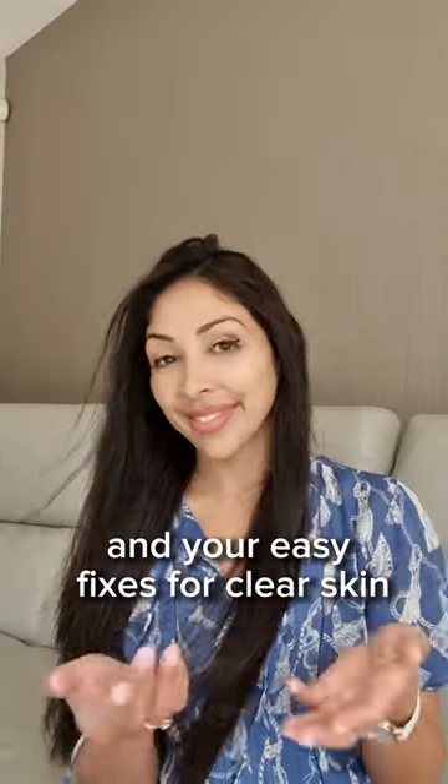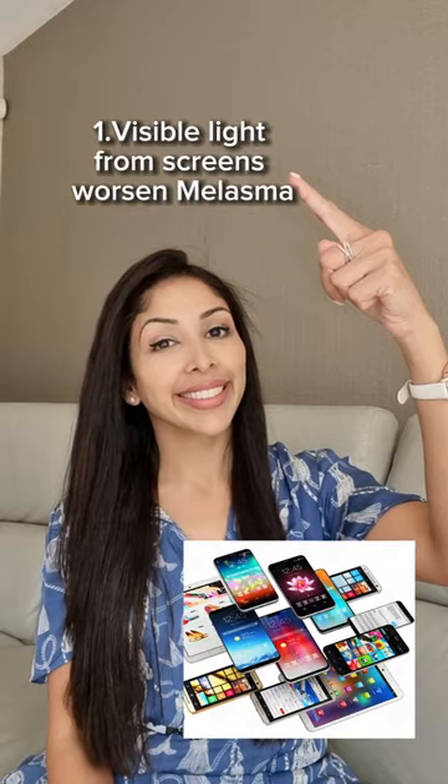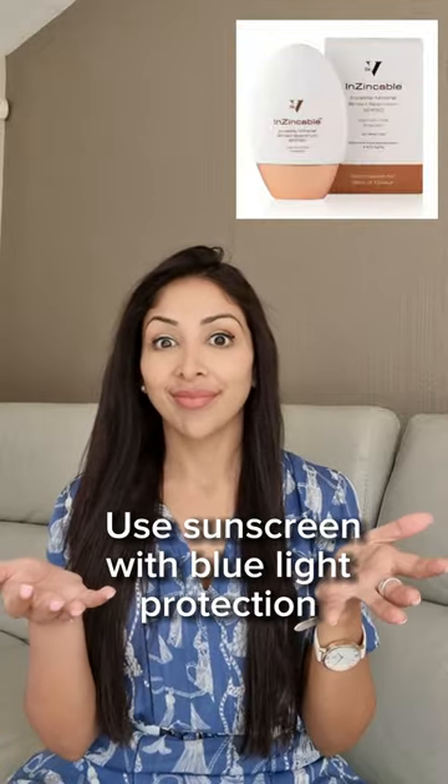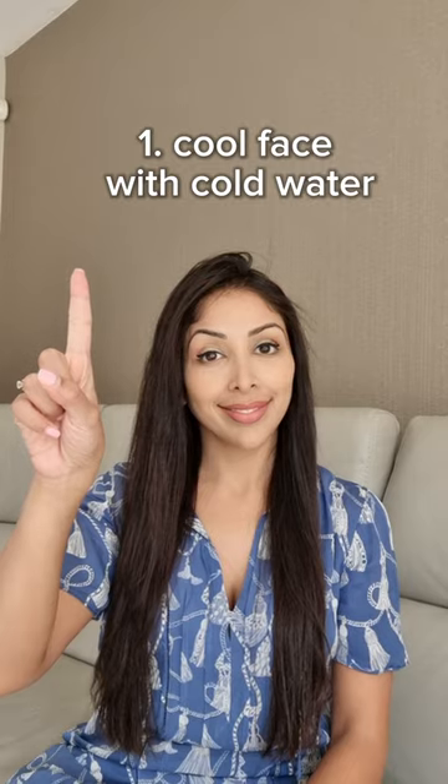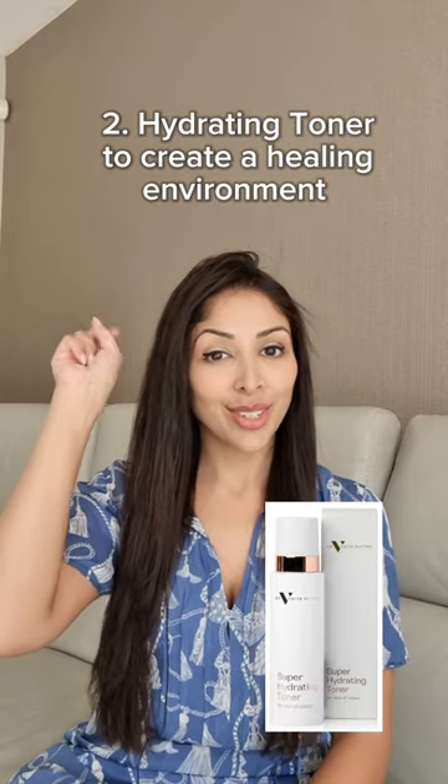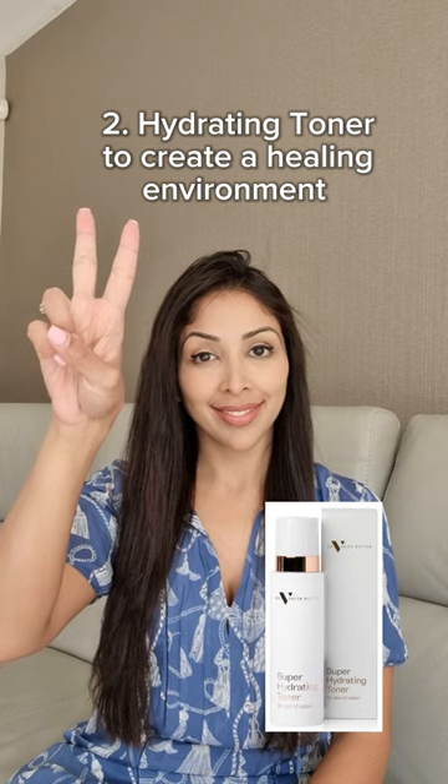Top 7 Dark Spot Mistakes and Your Easy Fixes for Clear Skin. Mistake 1: Visible light from screens worsens melasma — use sunscreen with blue light protection, and ensure it's broad spectrum to cover UVA and UVB. Mistake 2: Heat from cooking worsens melasma, so cool your face with cold water and use a hydrating toner to create a healing environment for the skin.